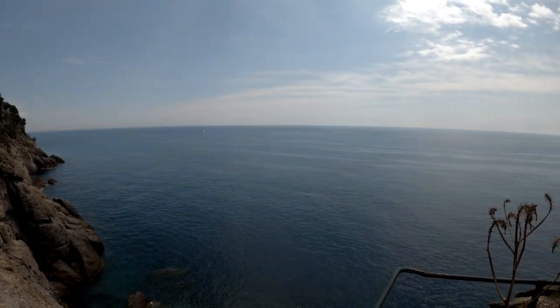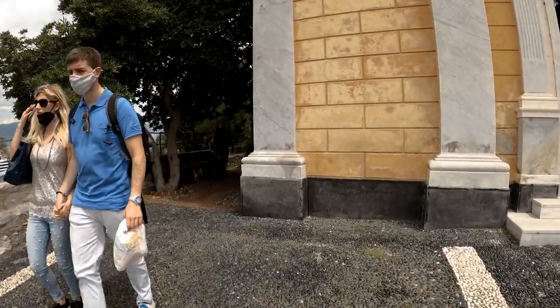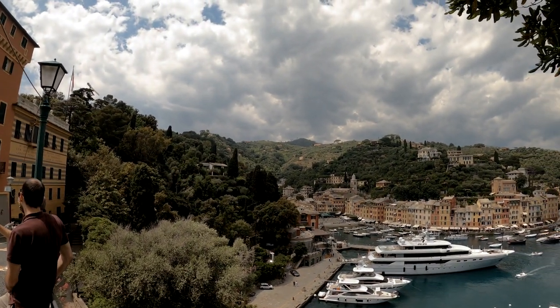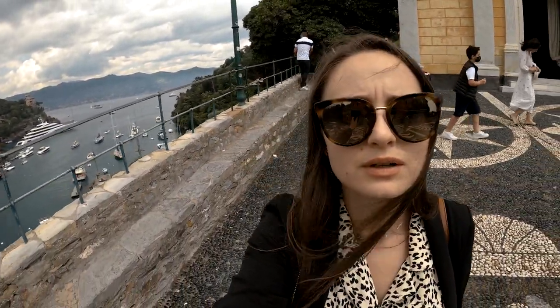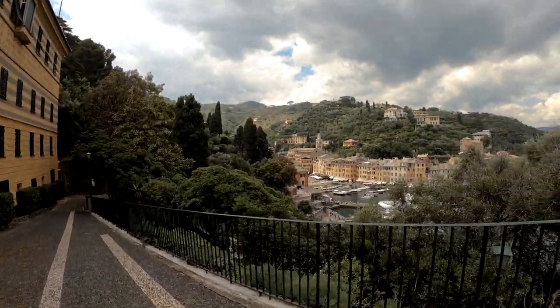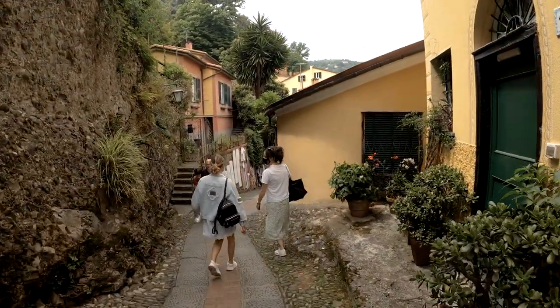Oh my god, it's very windy here but we made it to the top — the viewpoint here in Portofino. This side is all sea, and then on the other side you see Portofino in its glory — with the rich, the fancy, and the yachts. And this is the little street that takes you up to the viewpoint and a church.